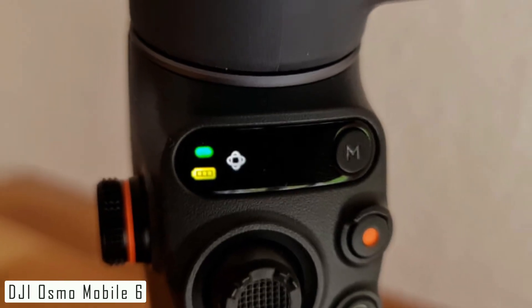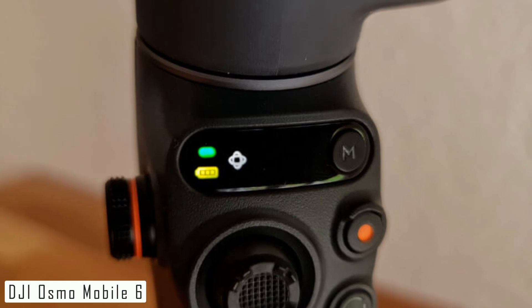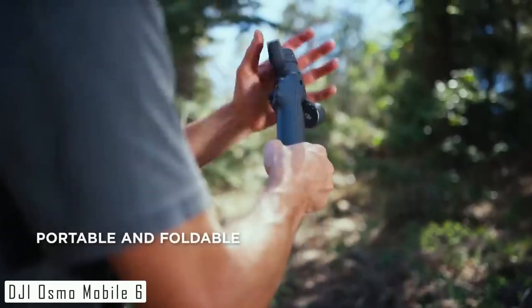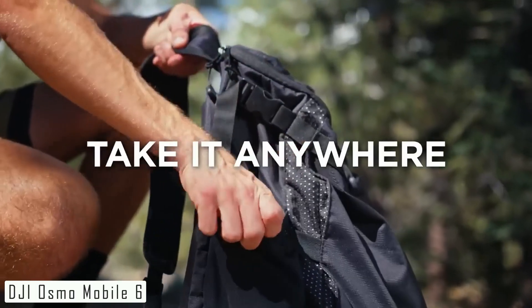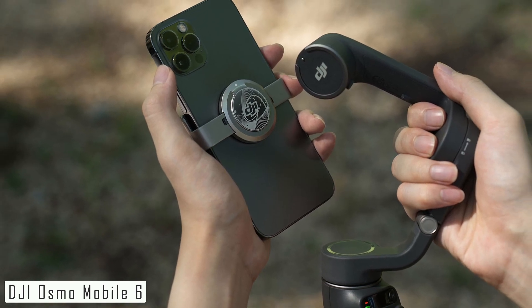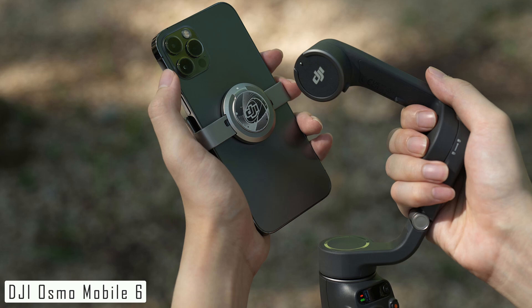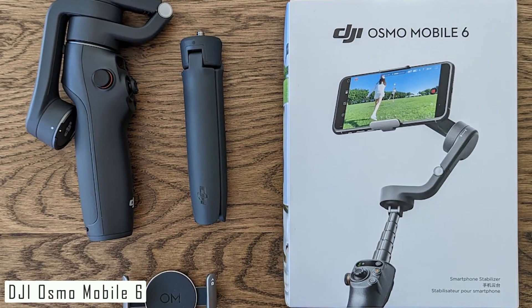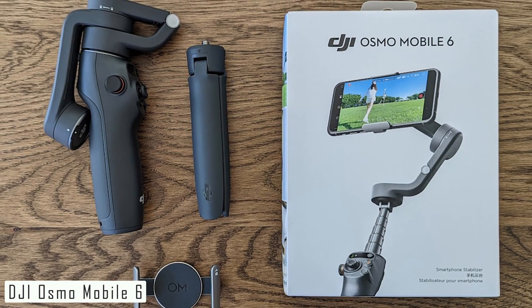One of the standout features is its enhanced stabilization. With upgraded motors and sensors, it keeps your smartphone steady even in the most challenging shooting conditions, meaning buttery smooth cinematic footage is now within your reach. Another exciting addition is ActiveTrack 4.0, which uses advanced algorithms to lock onto and follow subjects with impressive accuracy — ideal for vloggers and action shots.